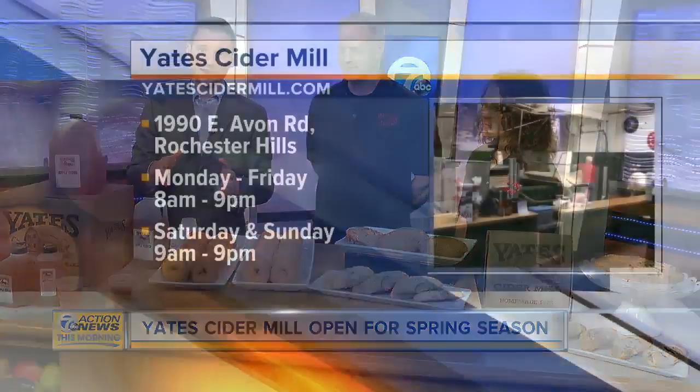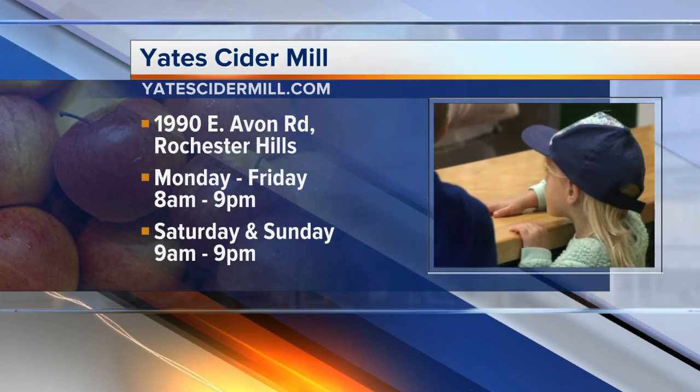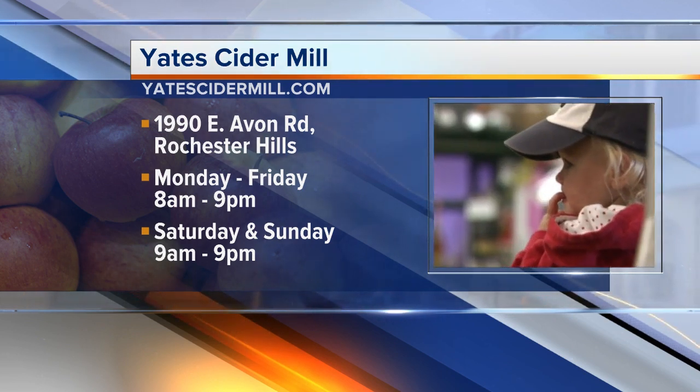We want you to look at your screen if you're at home right now because we have some information up there for you. You see the location in Rochester Hills and the other one in Lake Orion. Monday through Friday, 8 o'clock to 9; Saturday and Sunday, 9 to 9. And I'm not letting you guys go away without taste testing this because this looks — as Mr. Food says — oh, it's so good.